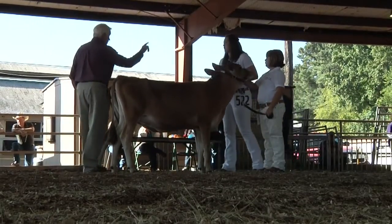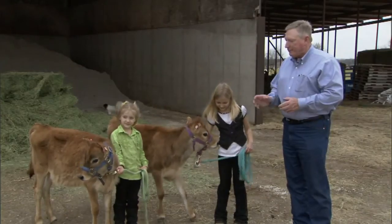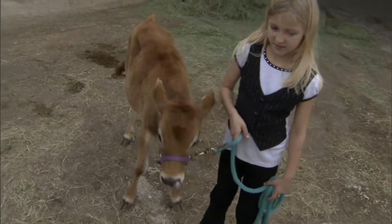When starting to think about selecting a project for a young person, it is very important that they match up with the animal. These heifers are very well matched to the young ladies that are holding them.